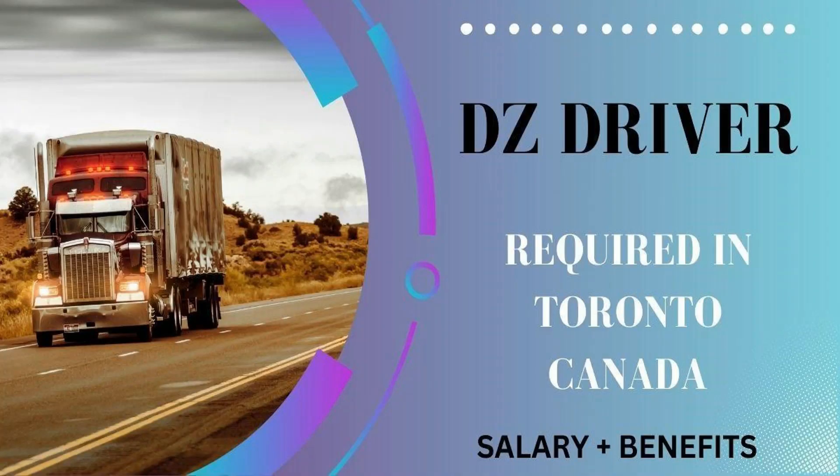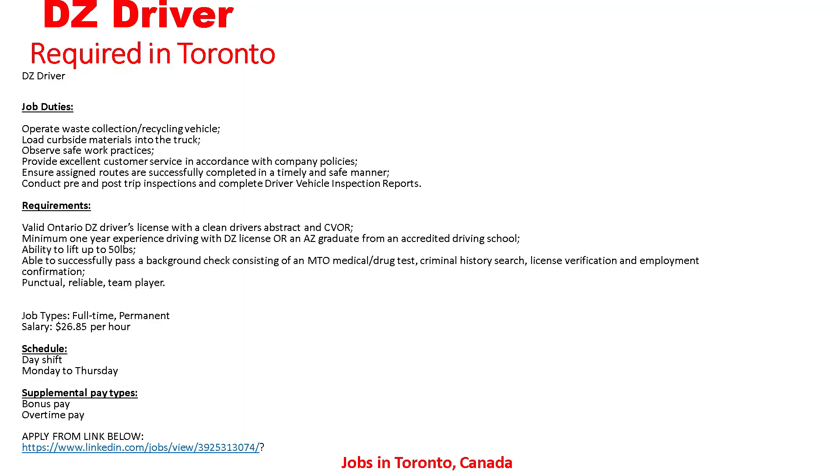The next job: DZ driver required in Toronto, Canada. Let's go to the details. Job duties: operate waste collection and recycling vehicles, load curbside materials into the truck, observe safe work practices, provide excellent customer service in accordance with company policies, and ensure assigned routes are completed in a timely and safe manner. Conduct pre and post trip vehicle inspections and complete vehicle inspection reports.